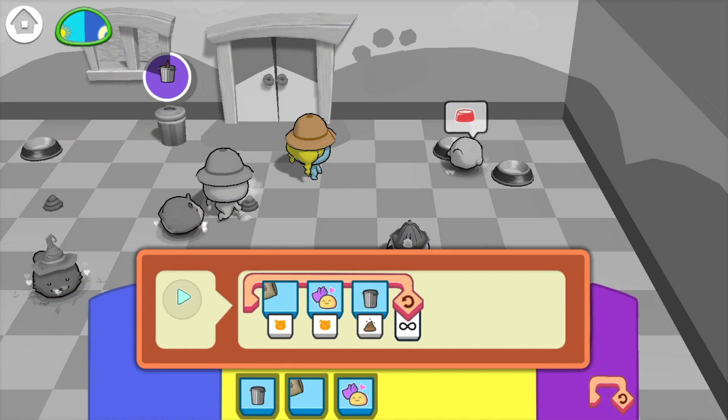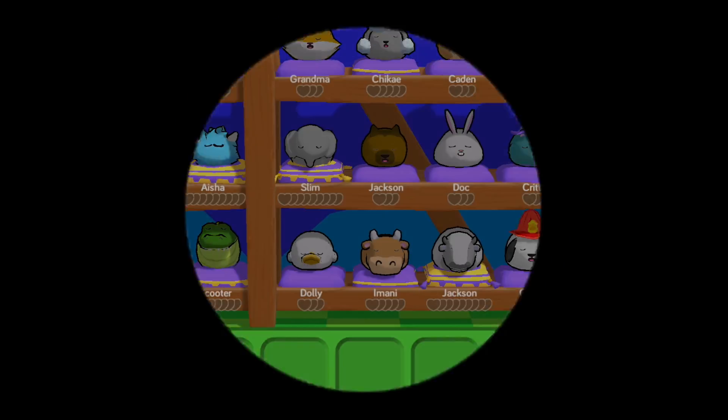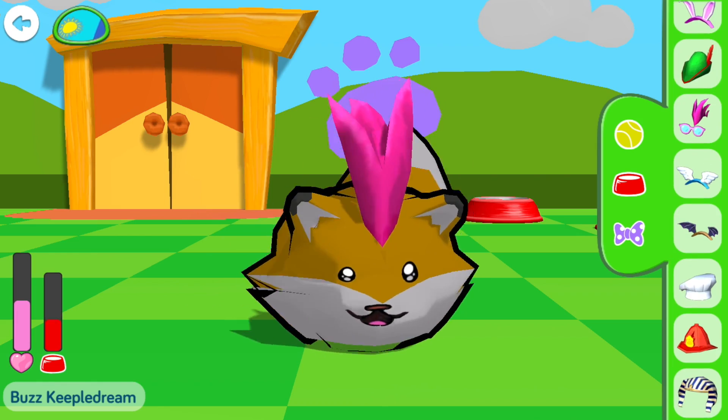Using automation, kid coders will program foo helpers to help with the upkeep of their pet center. Automation then frees kid coders up to spend more quality time with their pets, playing with their favorite toys, and dressing them in silly outfits.